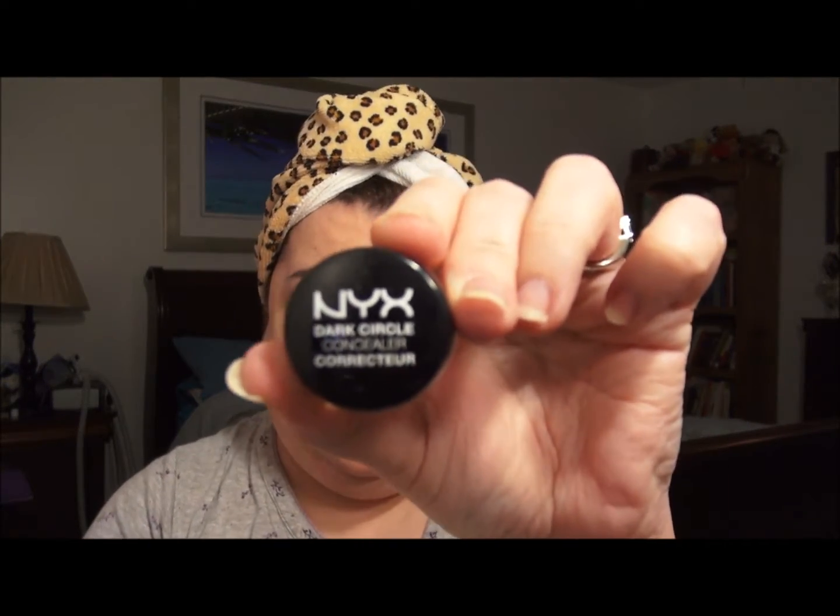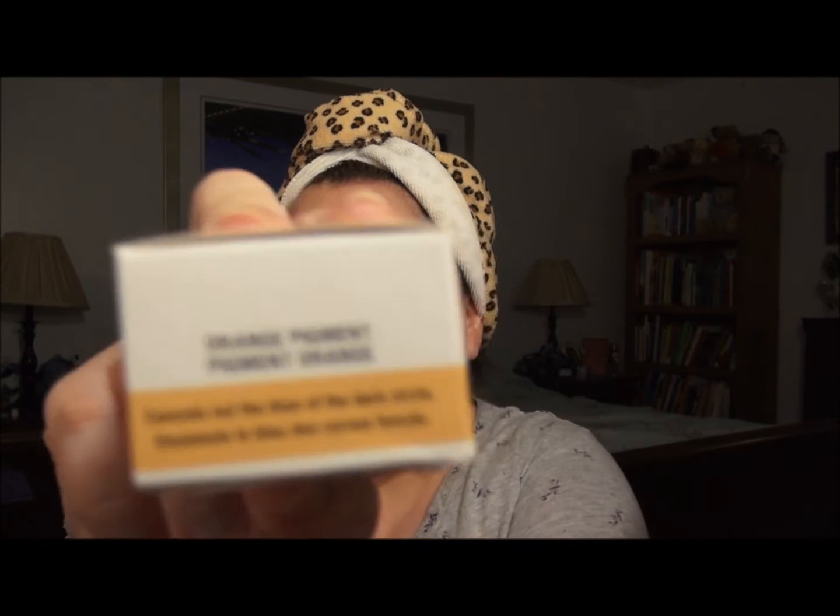I am older than Carly, so it's not going to look exactly like her under eyes because of my age. But I really do think this NYX dark circle orange concealer works well — and it has coconut oil in it too, which is great. It comes in a box and you have to be careful to get the one that says 'orange pigment.'